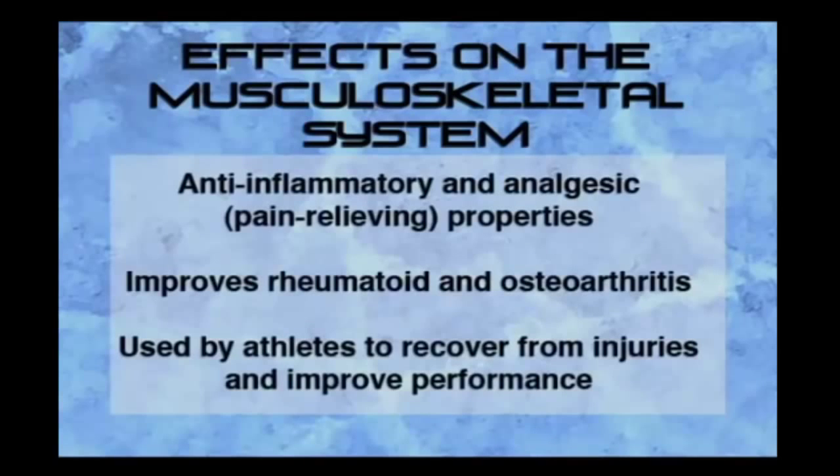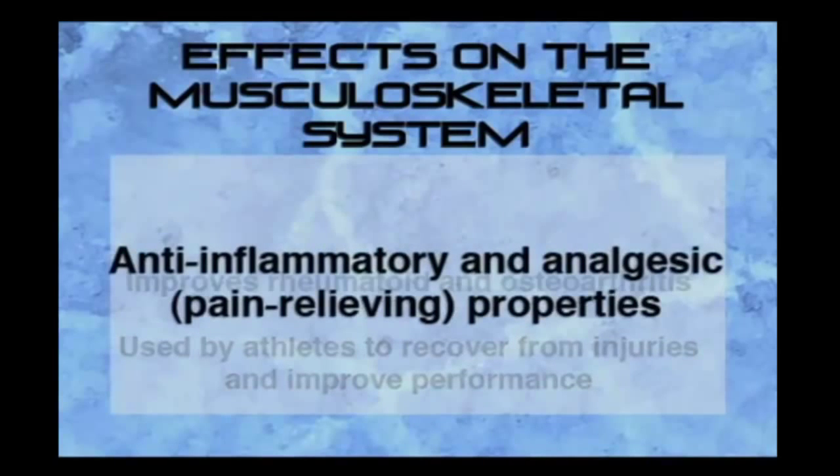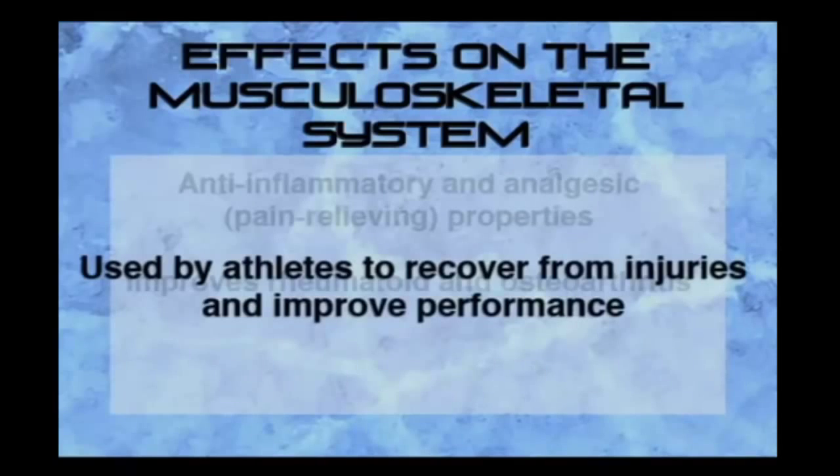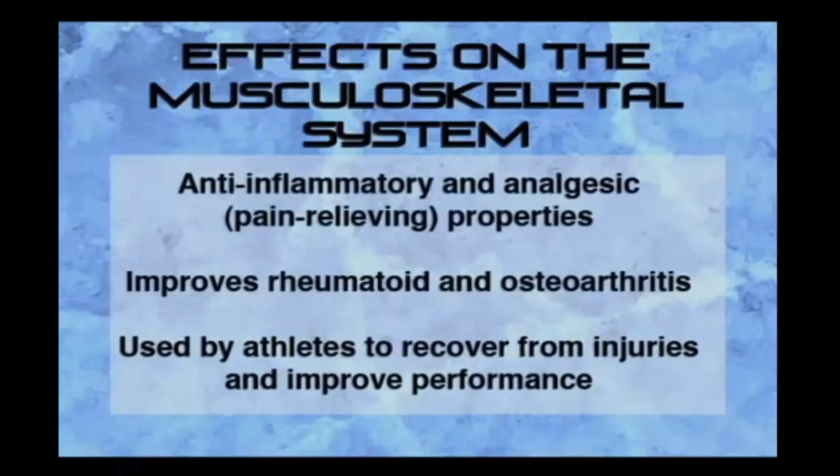The endorphin rush leads to the fourth effect, which is on the musculoskeletal system. The release of endorphins can improve joint disorder and pain such as osteoarthritis and rheumatoid arthritis. Athletes are using whole body cryotherapy to diminish pain and inflammation, recover faster from workouts and injuries, and improve performance.